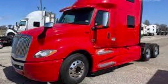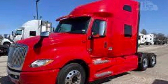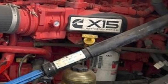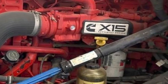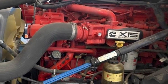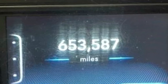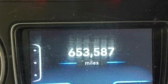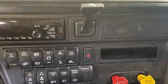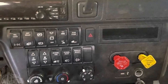The next one I found that I thought was pretty nice is a 2018 International LT. They're currently asking $47,950. It's red in color and located in Commerce City, Colorado. It currently has 653,587 miles, which is slightly high but not horrible for that year. It looks pretty clean inside and out. There aren't many pictures of this one, but it does have a Cummins X15.